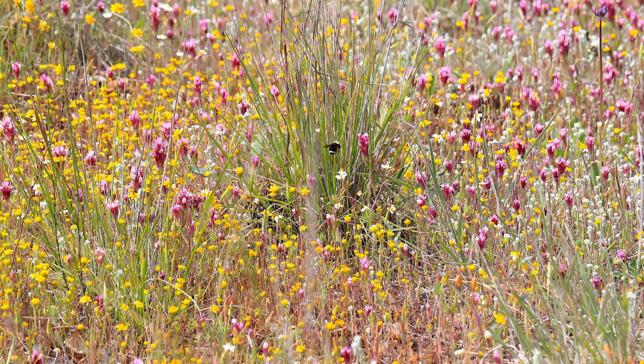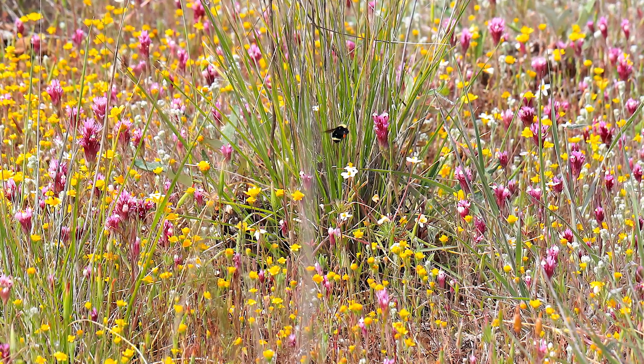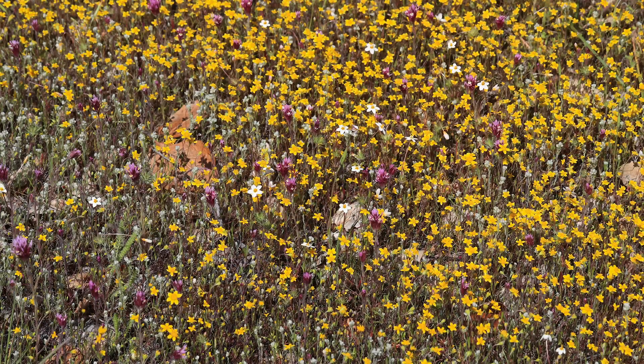Paul Heupel, Friends of Edgewood, docent class of '95. The trails in Edgewood traverse multiple ecosystems. You can just see the progression from the years — we start with the gold fields and then move to the tidy tips.